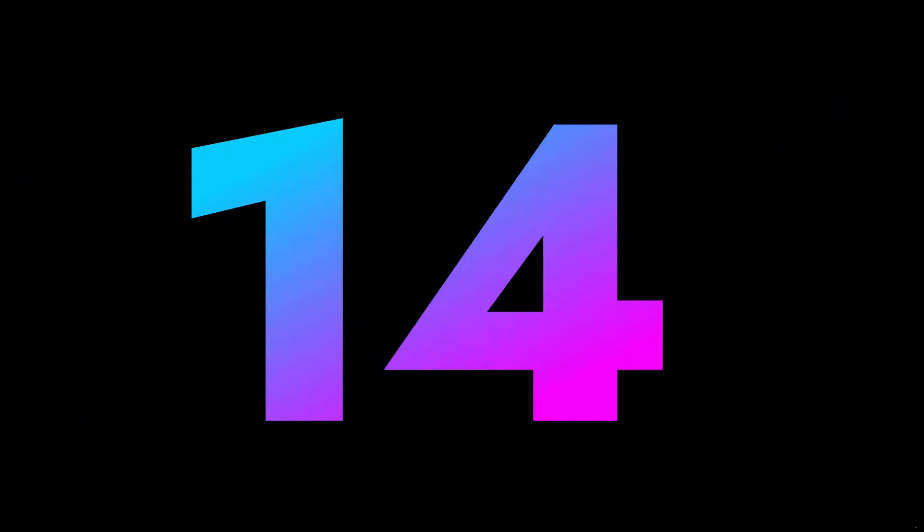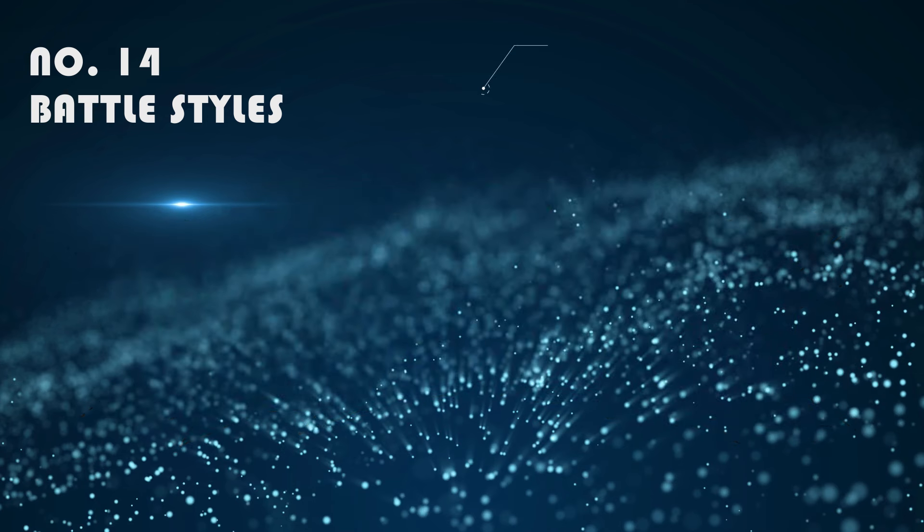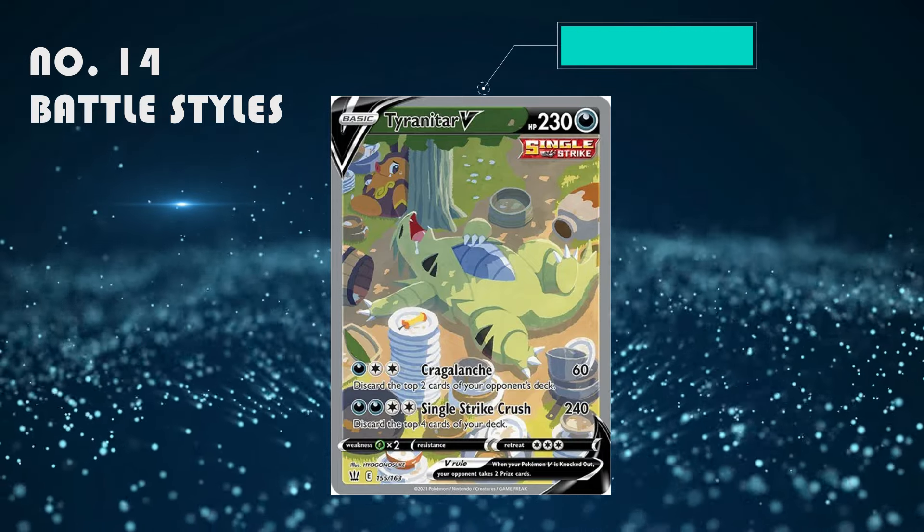Number 14: Battle Styles. I think it's really really underrated but it's still a good set. The best card looks absolutely beautiful — it's the Tyranitar V, which is selling for around 50 to 70 pounds.